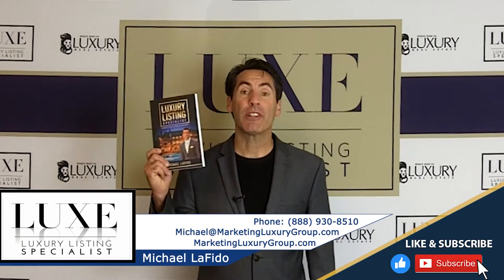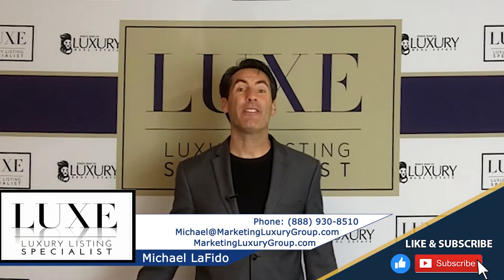Hi, it's Michael Lofito, author of the book Luxury Listing Specialist, and I'm the founder of the Lux designation.